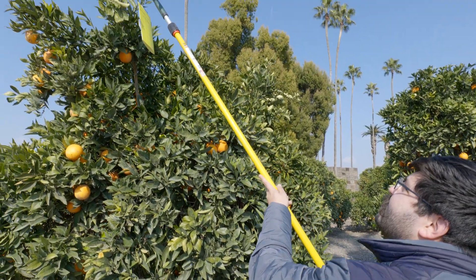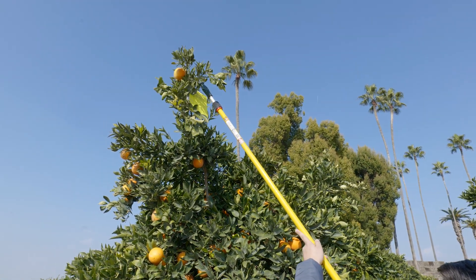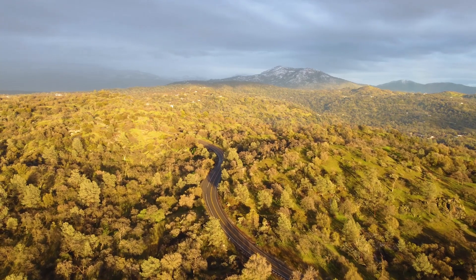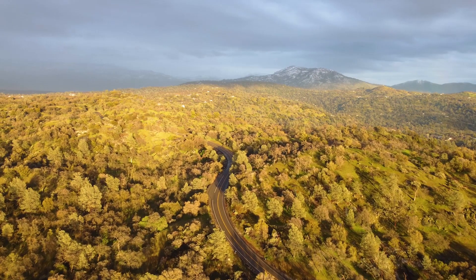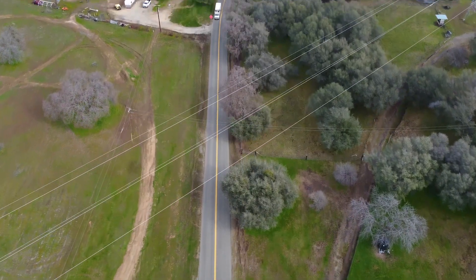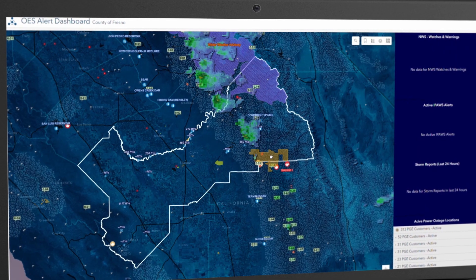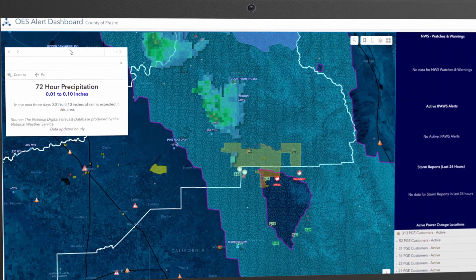The Ag Department can leverage GIS to track bee populations or the locations of invasive pests. In the past, information like this would be tracked on paper or through spreadsheets and binders. But with GIS, the county is able to move this information online, tagging it to a specific location. This gives county decision makers a clear picture of how to best serve the public.